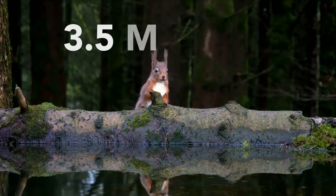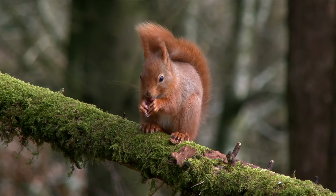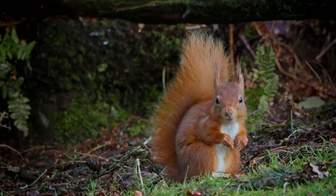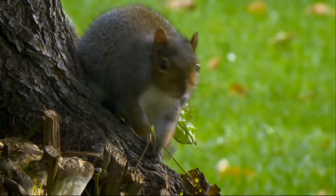There used to be around 3.5 million red squirrels in the UK, but they're now one of our most endangered animals, and they've been pushed to the brink by grey squirrels, which were introduced to the UK by humans in the 1870s.